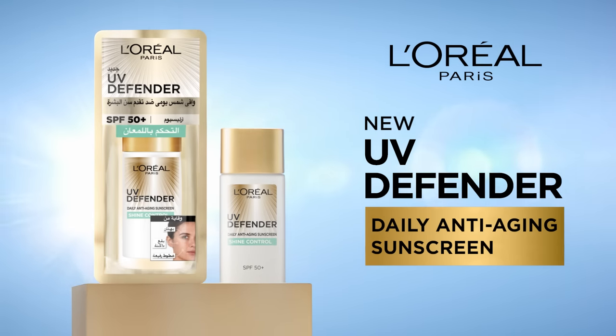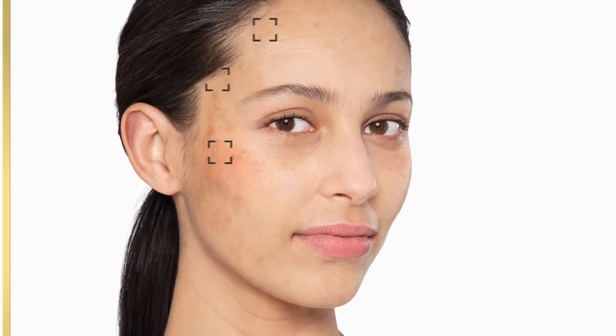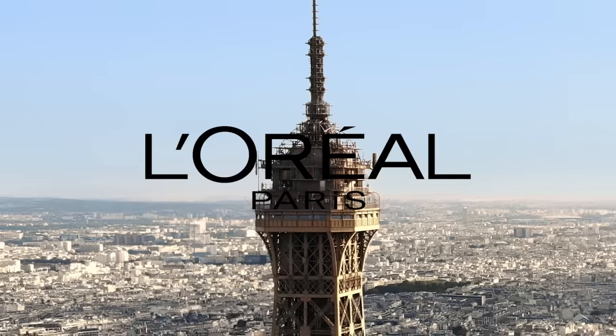Protect your skin with UV Defender. It protects aging skin by 5 years in 6 months. By L'Oreal Paris.